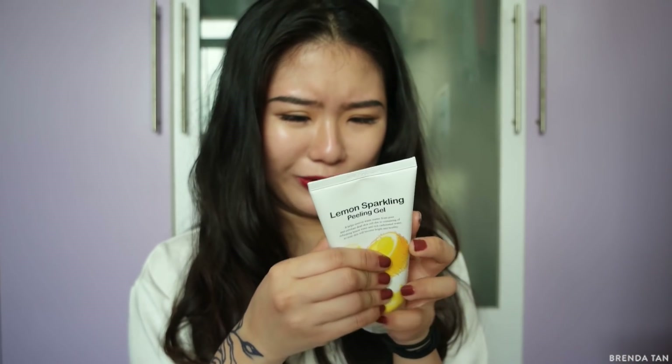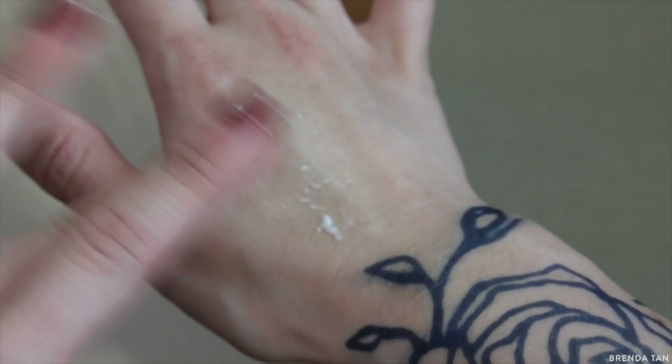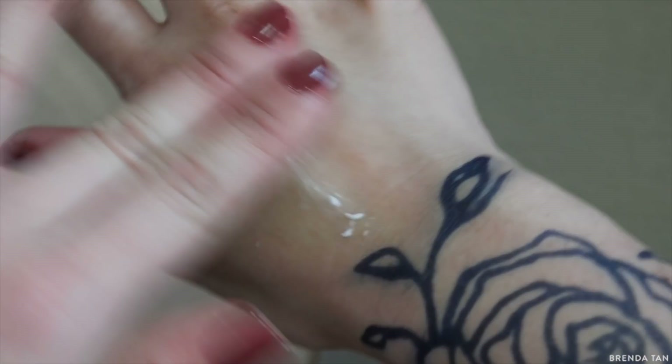This next item is from Secret Key — a brand I just cannot find on any other site. I actually had a few of their other products, but I had to give them away because I couldn't bring everything back — I gave them to my friend Joyce. But this is the Lemon Sparkling Peeling Gel. I think it's similar to Cure. It says it has refreshing lemon water and rich carbonated water. It's very magical — it's like a cleanser, very gel-ish. You put it on your skin and as you rub, all the dead skin cells come off in little pills.